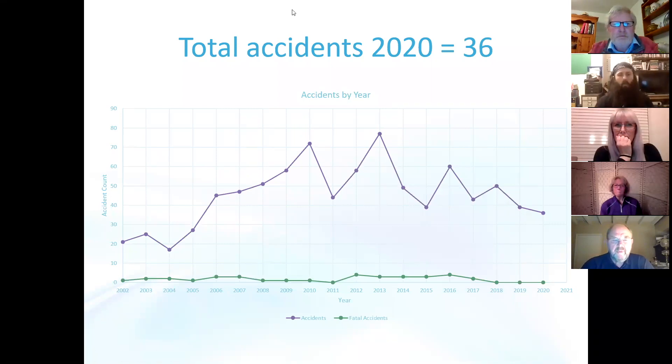I recently carried out a review of the 2020 accidents, at least as published by the AAIB up until the end of January, and I thought it would be useful to share my findings with you this evening. We can see on the first graph that the number of accidents for 2020 was 36, whereas in 2019 there were 39 and in 2018 there were 50. The general trend is down which is good, it's going the right way, but I'm a little disappointed given the loss of flying we've had due to COVID.